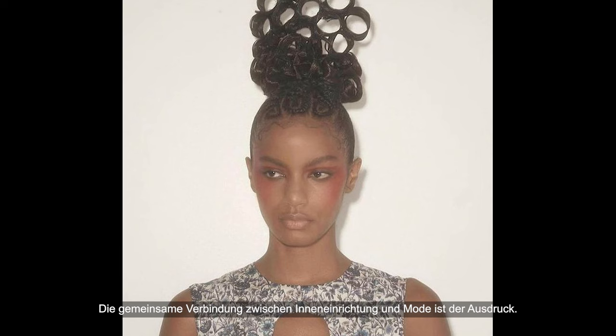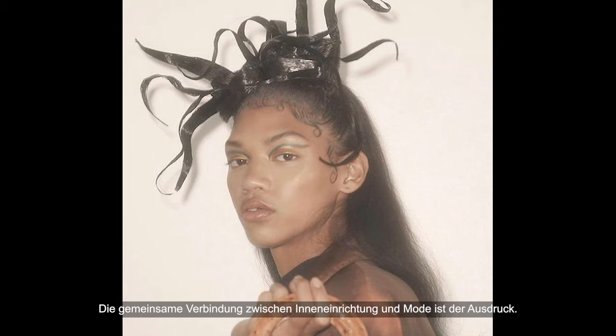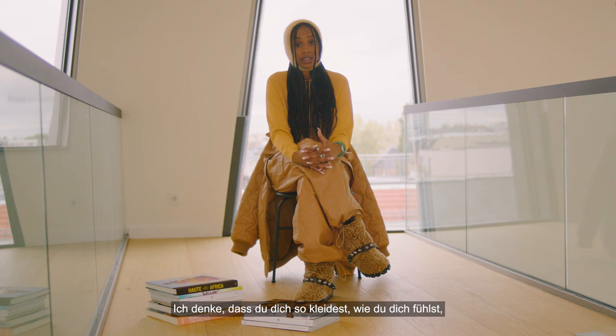The common link between interior and fashion is expression. I think that you dress yourself the way you feel, and you also dress your apartment the way you feel.